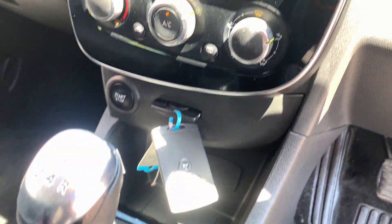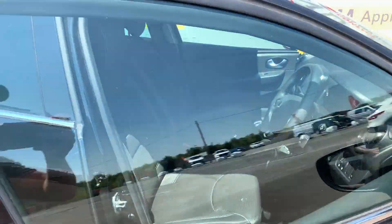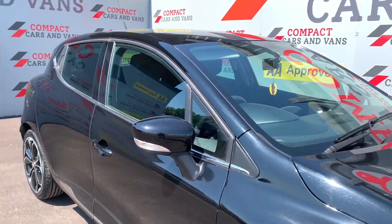Satellite navigation and so much more. Come on down to Compact Cars and Vans today to see for yourself, and don't forget finance is also available on this Clio, so get down here before it's too late.